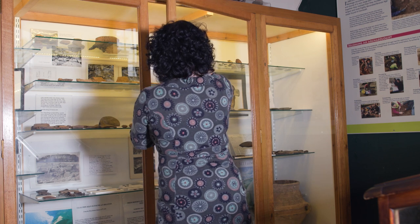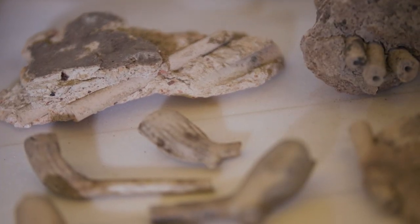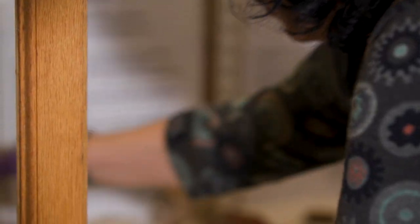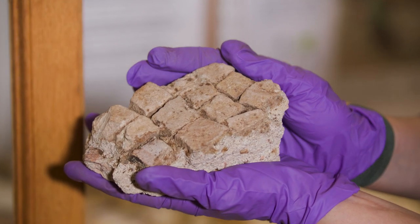One of the most significant parts of the Camborne collection is the archaeology, particularly the incredible Romano-British site of Maygore Villa, with its sophisticated mosaic floor, of which we have a small fragment on display.